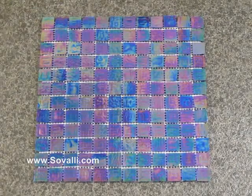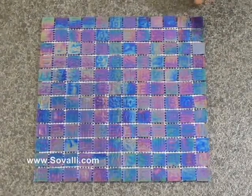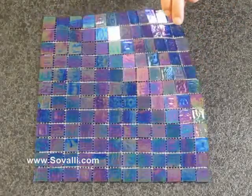This is the cobalt blue iridescent glass mosaic tile from Savali. All our tiles are made using a large proportion of recycled glass. As I move it, you can see the full effect of the iridescent finish.